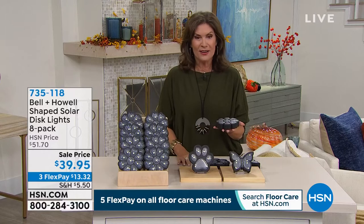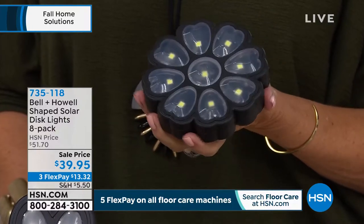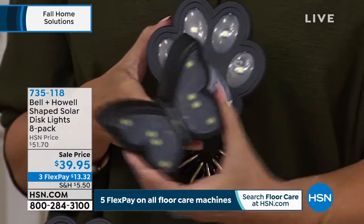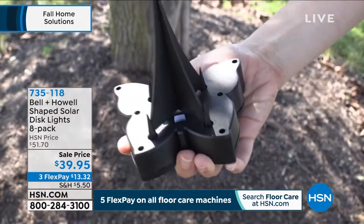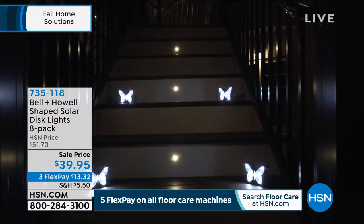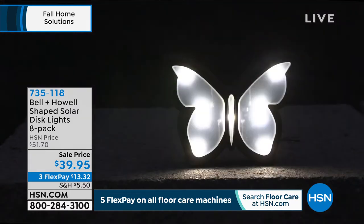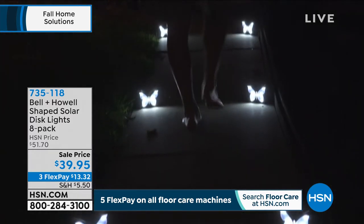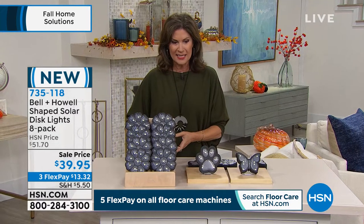I offered these the other day and they were so popular. Have you ever seen a solar disk light shaped like a flower, or maybe a puppy paw, or my favorite, the butterfly? We have them - an eight-pack for $39.95. You can stake them, lay them down, or put them anywhere. I think these would be so pretty around an outdoor pool area. A set of eight means these are just shy of $5 each.